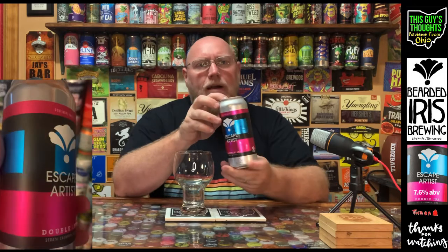Out of Nashville, Tennessee, and this here is their Escape Artist — it is a double IPA coming in at 7.6% alcohol by volume. I don't know what the IBU is on this, but I actually like the kind of purple-blue-black artwork on the can. It also lists the hops: Strata, Cashmere, and Citra — one of my favorites right there.